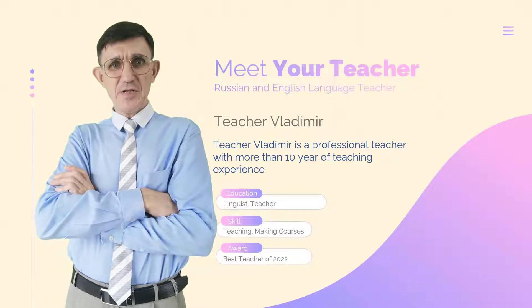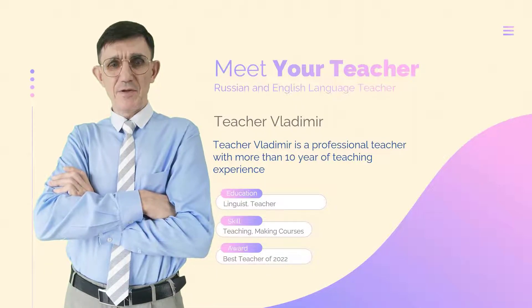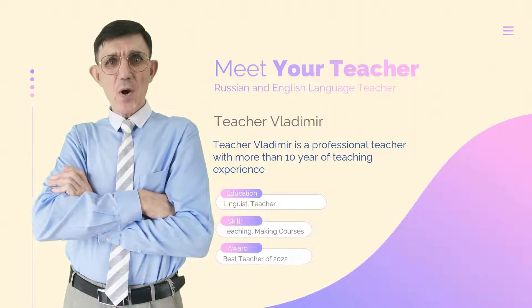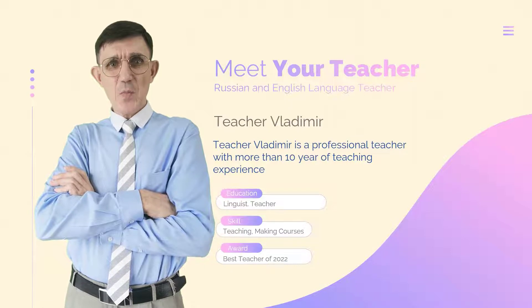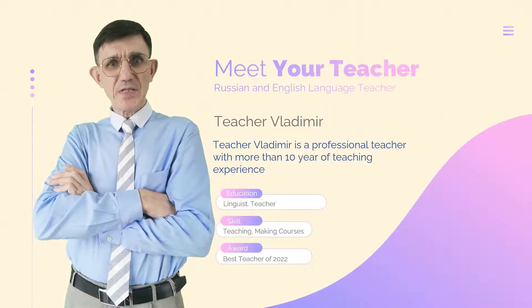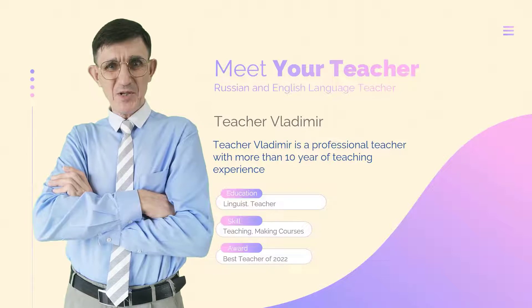The course consists of 34 lessons — one lesson for each letter of the Russian alphabet. The main unit of a lesson is a dialogue, which means you will work with a whole piece of information, making learning Russian very effective. You are welcome — добро пожаловать!